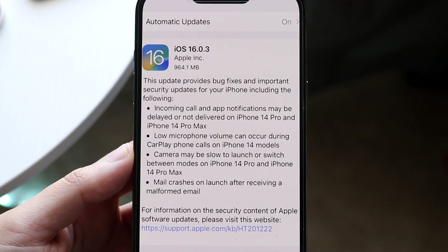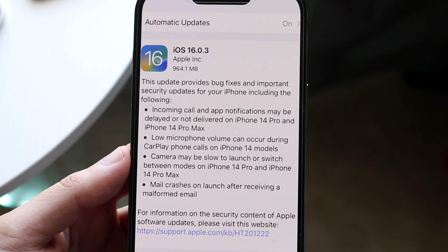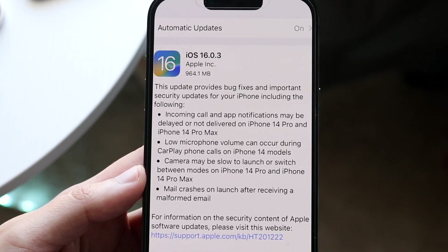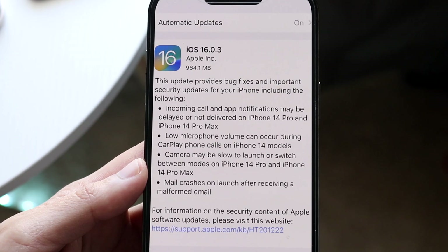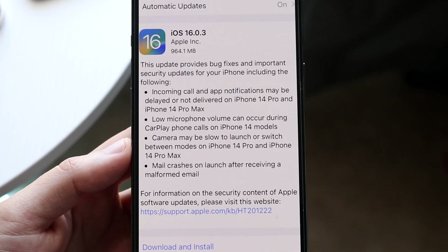Another thing we can see right here: low microphone volume can occur during CarPlay phone calls on iPhone 14 models. I have been using an iPhone 14 on CarPlay here and there, but I didn't take any calls. So if you were experiencing that issue, that should now be fixed.